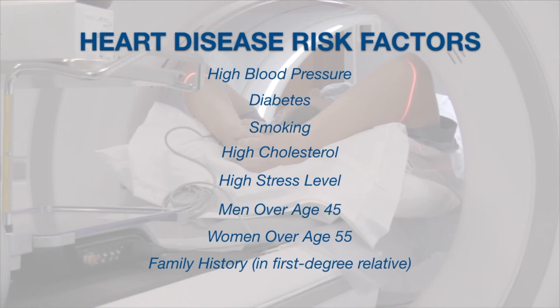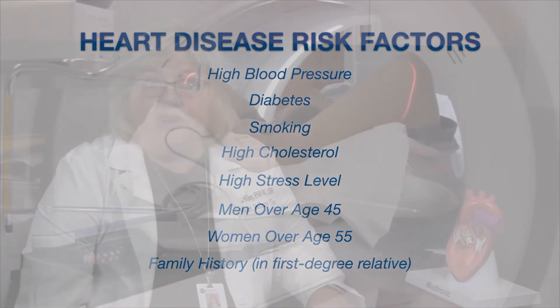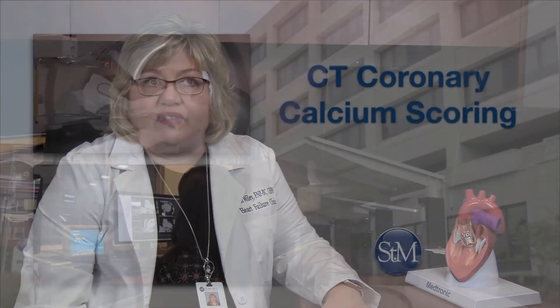If you have a family history in a first-degree relative — that is mom, dad, brothers, or sisters — that puts you at increased risk for having heart disease. So if you have one of those relatives who's had a heart attack, had to have stents, or had open-heart surgery, then you should consider having the test also.